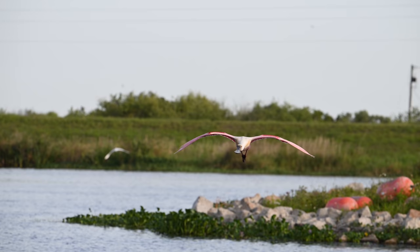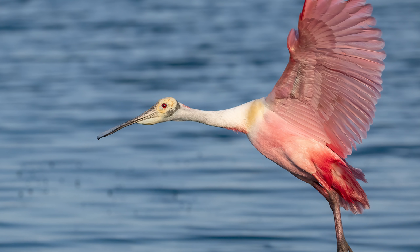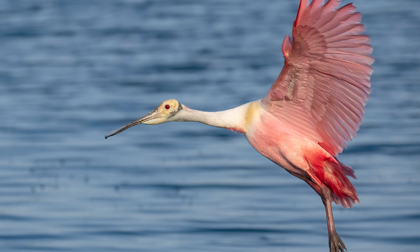And when a spoonbill comes flying right at the camera like this, it's time to capture some photos. It's not every day that I get to sit a few feet from these beautiful creatures. And thanks to the modern tech stuffed into the Z9, you get a front row seat as well.